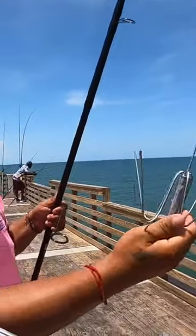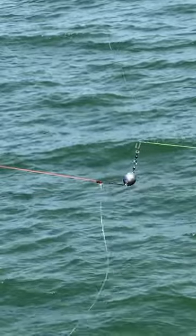This rig is complicated — I'm new to this and there's two rods you actually have to use. It's called a trolley rig. One rod has an anchor. It's kind of like a fish zipline.